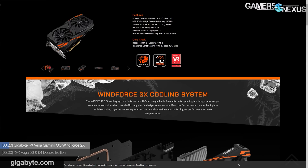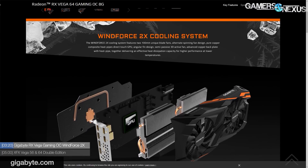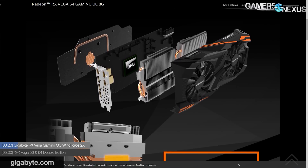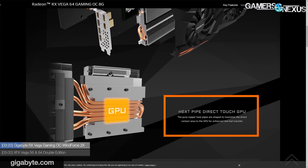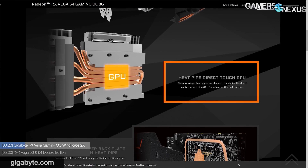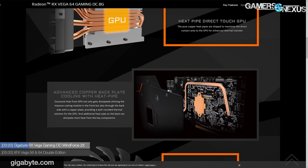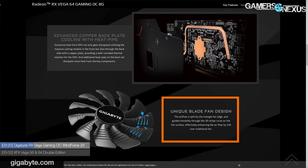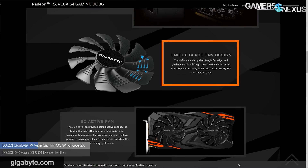Gigabyte has an RX Vega 64 Gaming OC Windforce 2X — that's their dual-fan cooler applied to Vega, including Vega 56. So far we've only worked with Vega 64 partner cards, so Gigabyte's venture with Vega 56 is the more interesting one, since it's the better buy of the two RX Vega units. The Windforce card claims to use a custom PCB with a 12+1 phase VRM, but it looks basically reference, just taller.